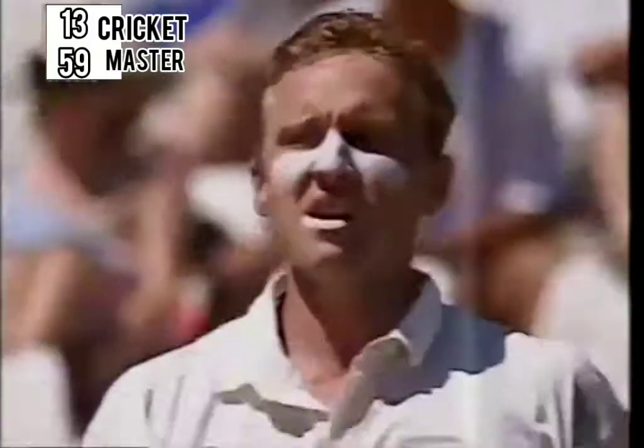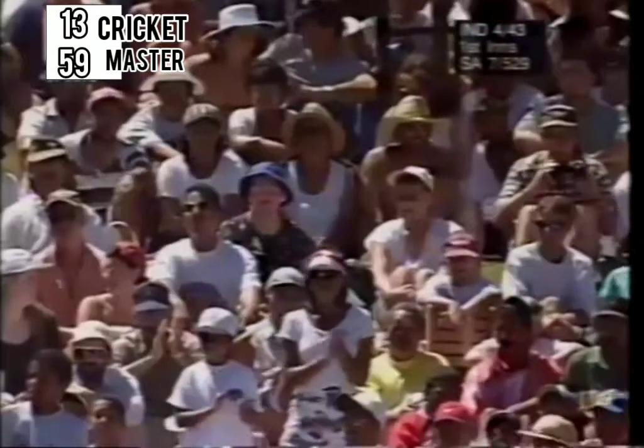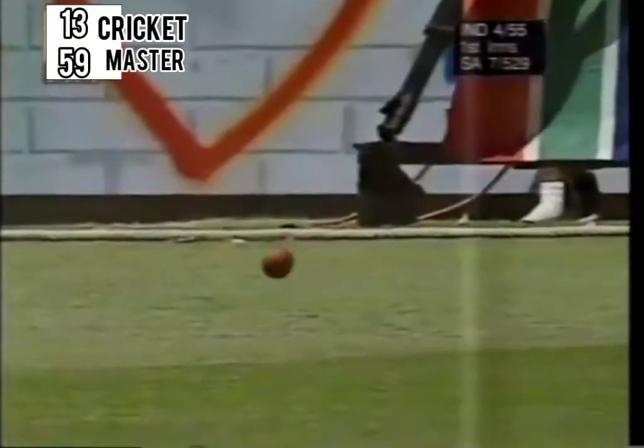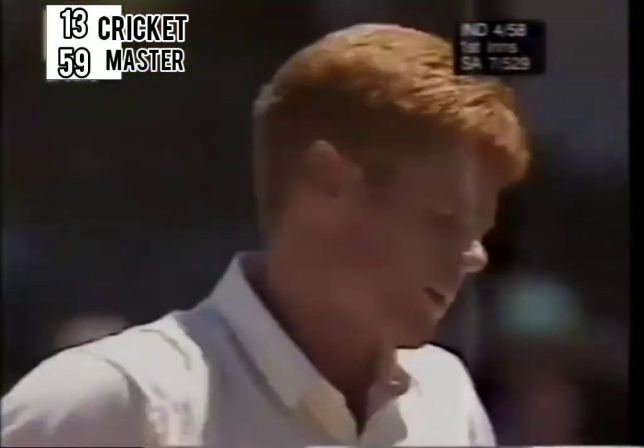That'll be four — you can't bowl there to Sachin Tendulkar. Mohammad Azharuddin. That one takes the outer edge, goes between second slip and third slip — four runs. So Laxman living a little dangerously; he had one fly over the slips a few hours ago as well.